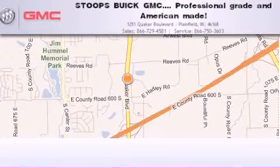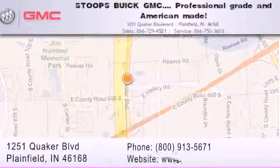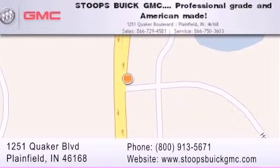Stoops Buick GMC is located at 1251 Quaker Boulevard in Plainfield. Our goal is to exceed all of your expectations to ensure that you'll return for future visits. Professional grade and American-made.